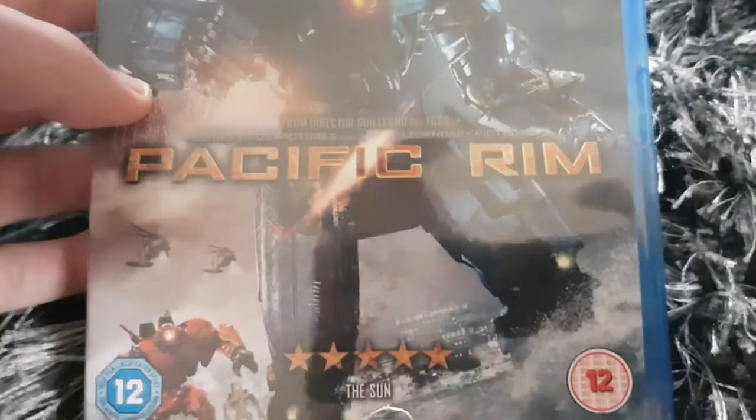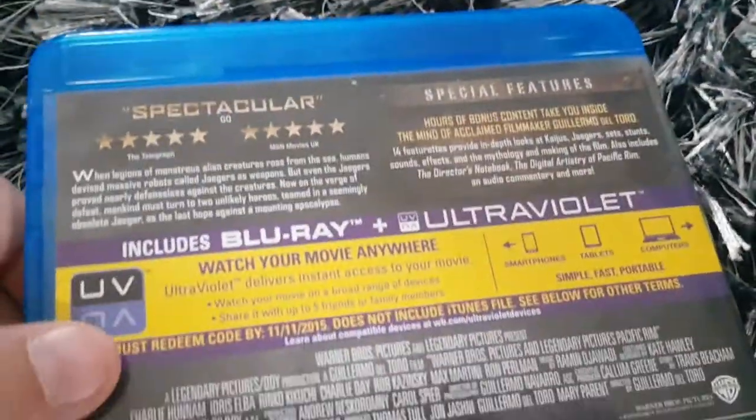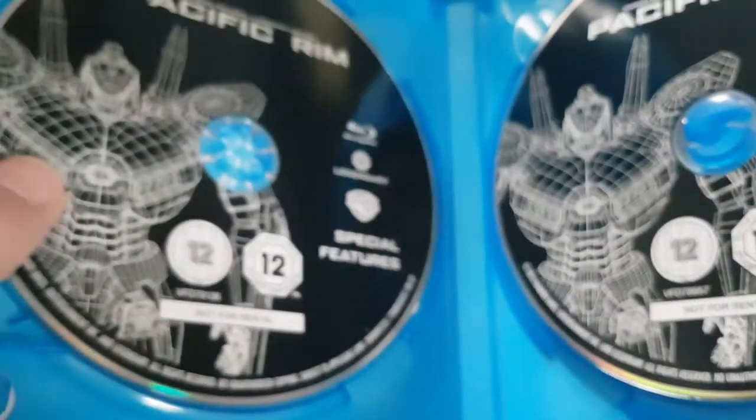Here's Pacific Rim. All the cast. Released by Warner Bros. and Legendary. Some special features. The running time is 131 minutes. Here's Disc 1 — the movie — and here's Disc 2 with the special features.